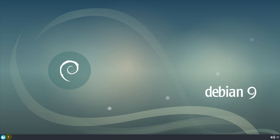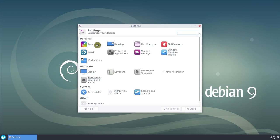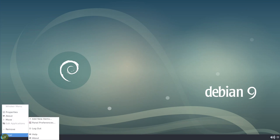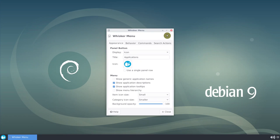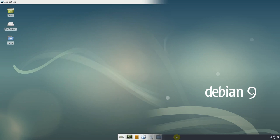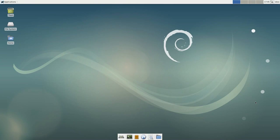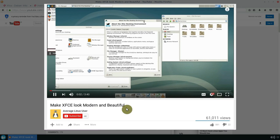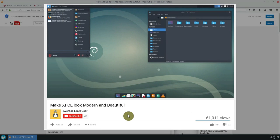I should mention that this is not the default XFCE look of Debian. I installed ArcTheme, added Whisker menu and moved the panel to the bottom. This is the Debian XFCE default look. To customize XFCE, check out my video 'How to make XFCE look modern and beautiful.' The link is in the description.